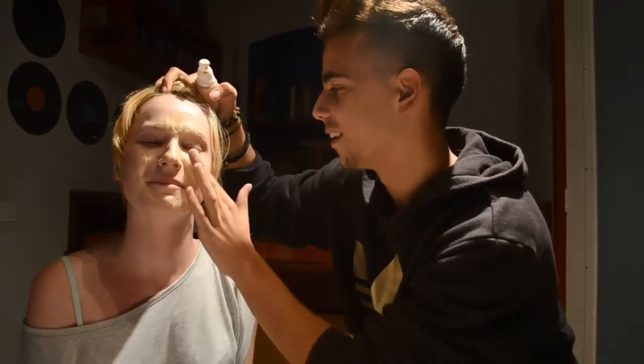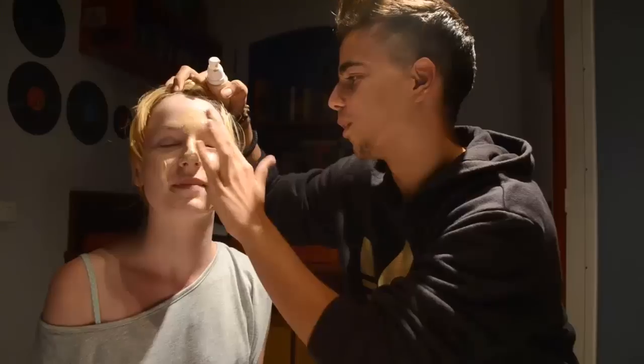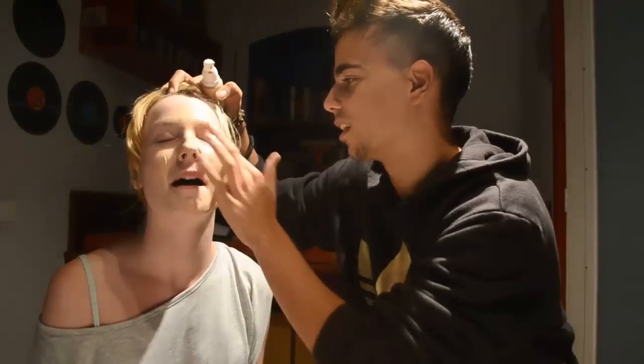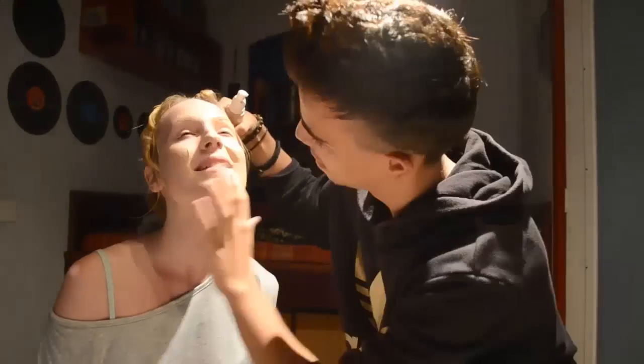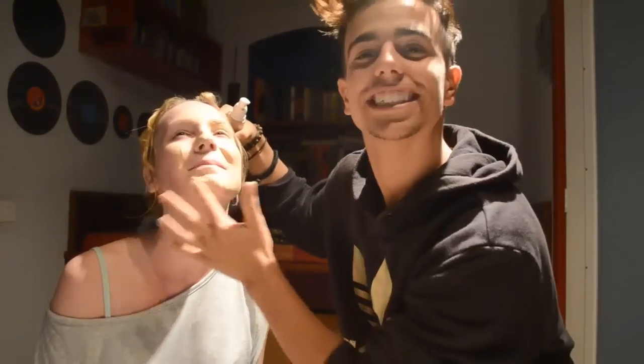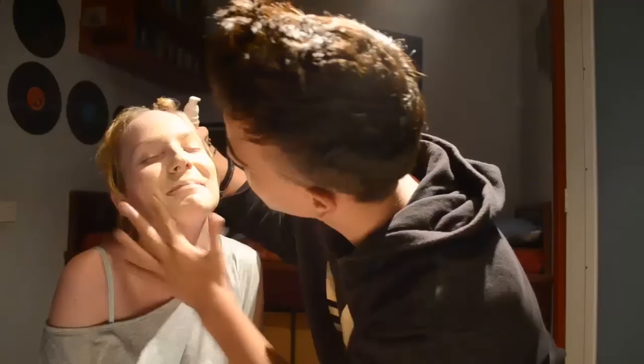Looking fine. Close your eyes. What are you doing? Nice and smooth.